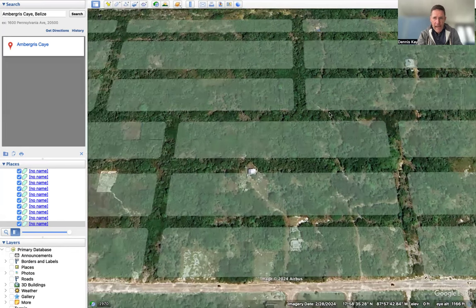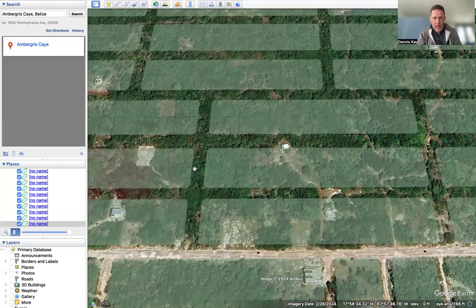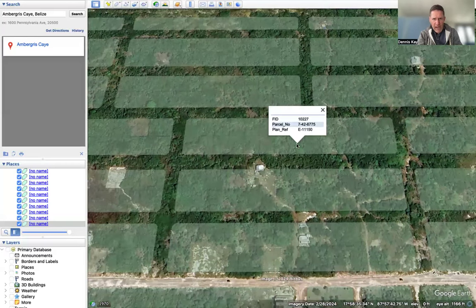To access this lot — 6775 — in the future, you will most likely have to bulldoze a road in here and then go back to the east, or bulldoze a road in and go back to the west. The good thing is you can see it's pretty high and dry land, with good tree coverage and it doesn't look too low at all.